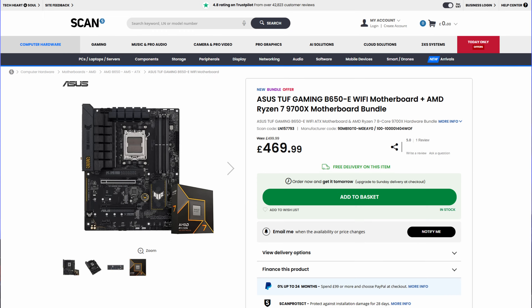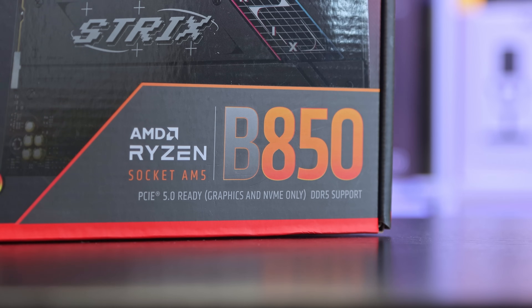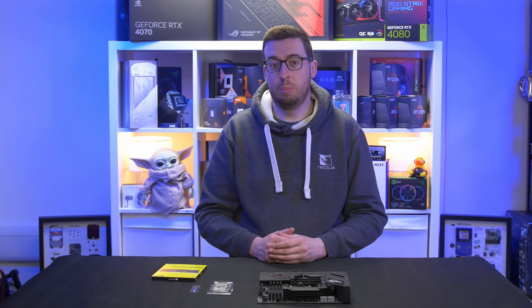At the time of filming, Scan will be selling a motherboard and 9700X combo - if you think the 9700X is the one for you, this is going to be cheaper than the 9800X3D alone and also saves you £30 over buying the CPU and motherboard separately, plus you get free delivery. For this testing I'm going to be using the ASUS Strix B850-F. It's a pretty beefy board, but as I will be testing the 9800X3D as well, that's why I've gone for this one - I'd recommend a higher-end board if you do choose that CPU.